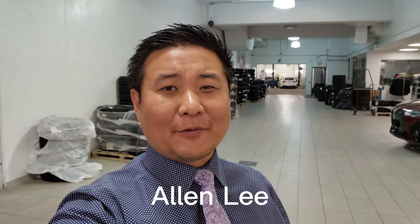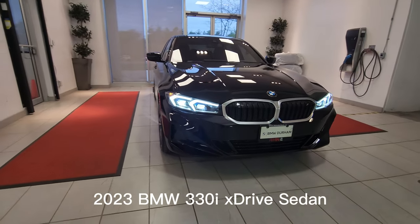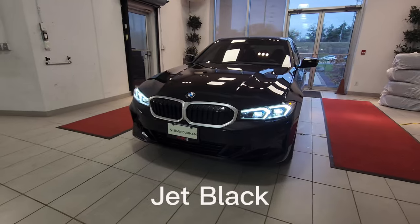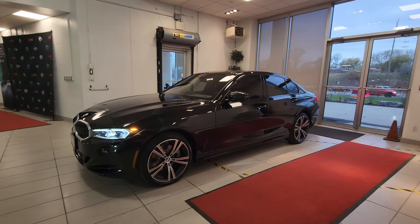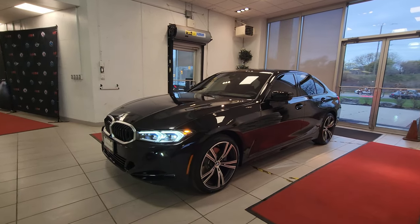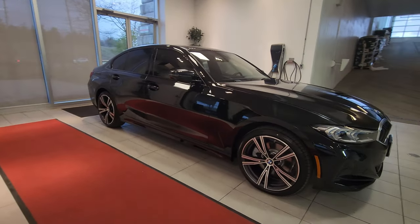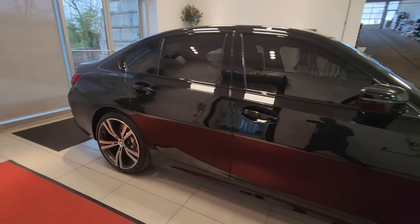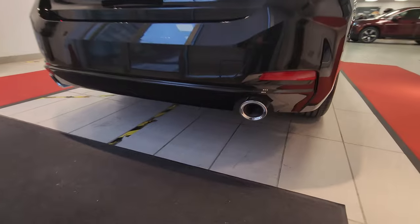Hey everyone, this is Alan from BMW Durham back again with another video. We have another new arrival — it's a 2023 BMW 330i xDrive sedan in Jet Black with no M Sport package. This is actually the first one I've seen and the first one I'm sharing with you for the new 2023 LCI without the M Sport package. It's not often that we get these without M Sport, just based on customer demand, so I wanted to take the time to show you what that looks like.